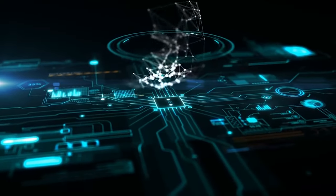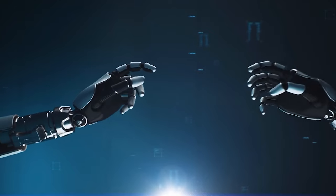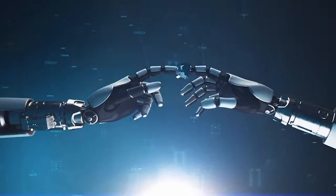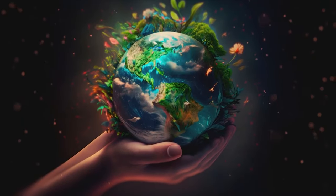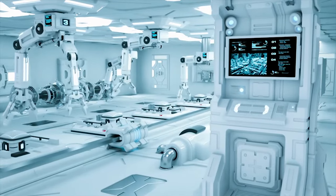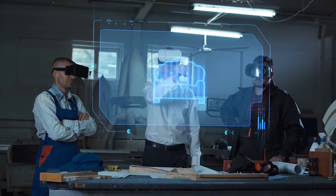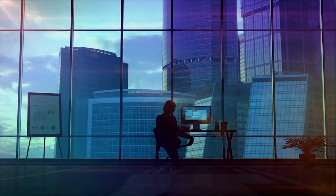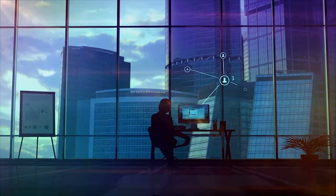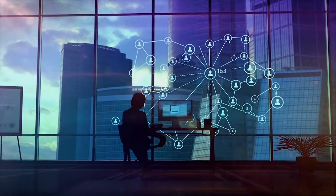Want to do good things for the Earth without giving up the comforts of modern technology? These days, it's more important than ever to choose gadgets that not only make our lives better, but also keep the Earth safe. Eco-friendly tech gadgets are the best answer, because they combine new design with eco-friendly materials and energy-saving features. In this video, we will look at the newest and coolest eco-friendly tech gadgets that help you use technology in a smart way, so you can stay connected and care about the environment.